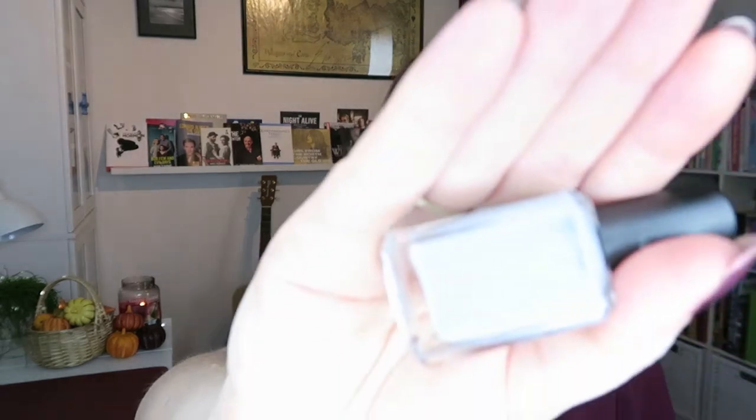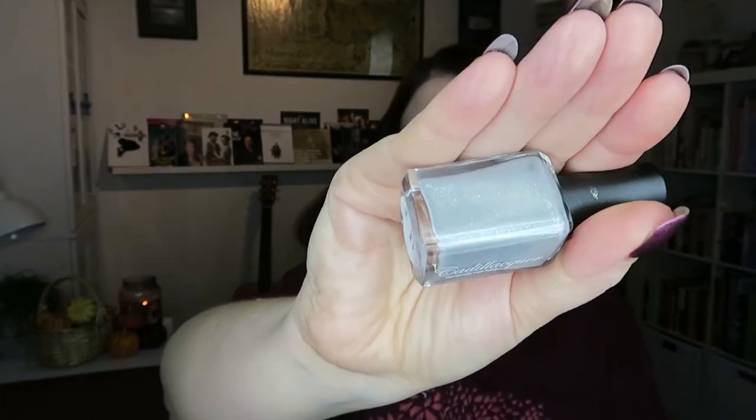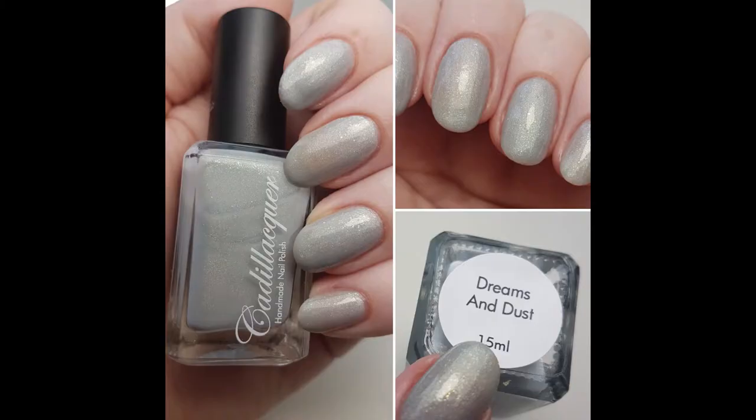The other one I was waiting for is Dreams and Dust. This is a very light gray base with a lot of crushed flakies that move from a blue to a green — they have a kind of iridescent effect. And then there's a lovely shimmer in there as well, more of a silver shimmer. This was fine in two coats, but you might need three coats depending on your application.